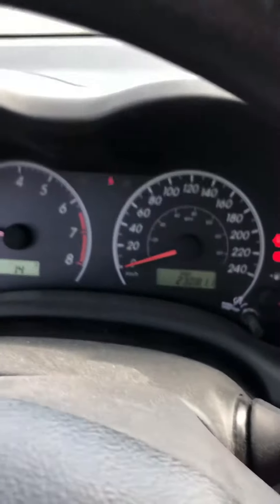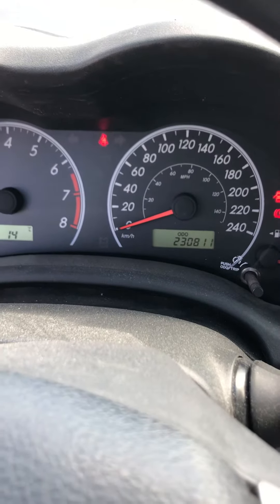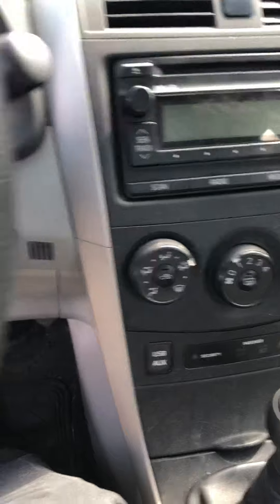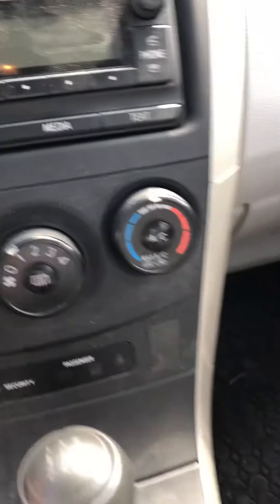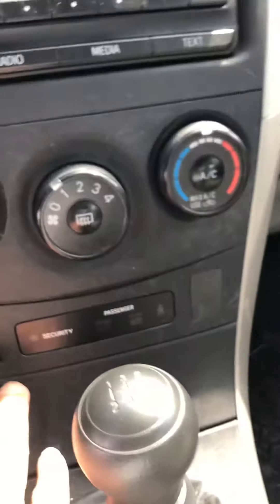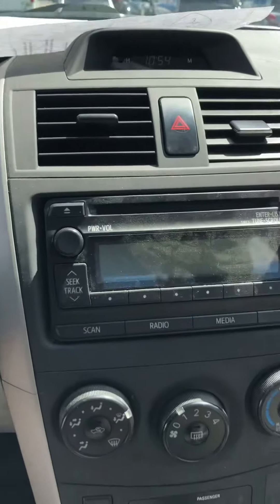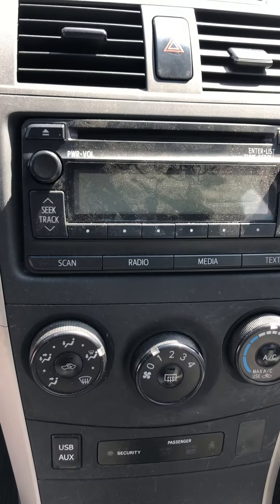Here's the mileage — about 230,000 km right now. You've got volume control, basic AC, radio, USB, and manual transmission. This is the Corolla — thank you for watching my video, bye for now.